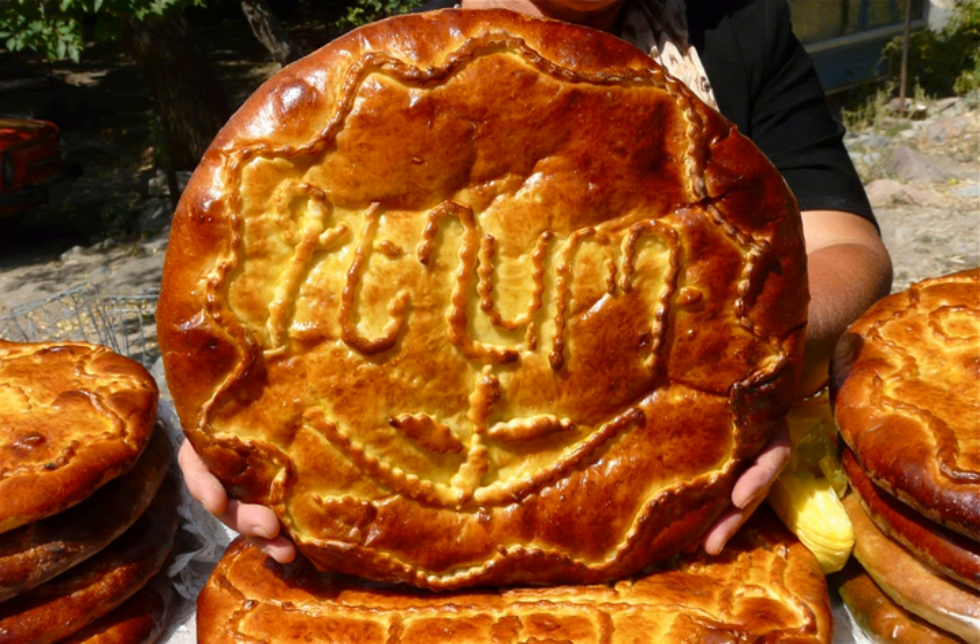Gata from the villages of Garni and Geghard are decorated before baking, round, and generally about a foot in diameter.